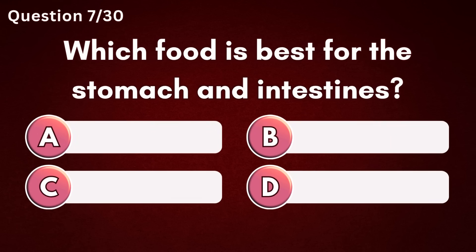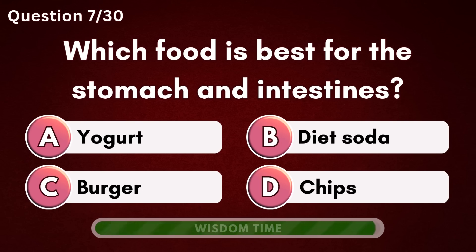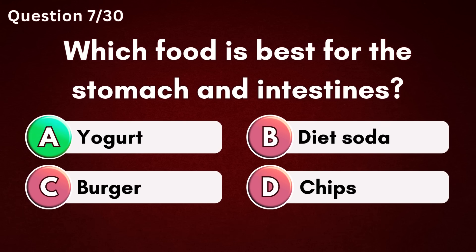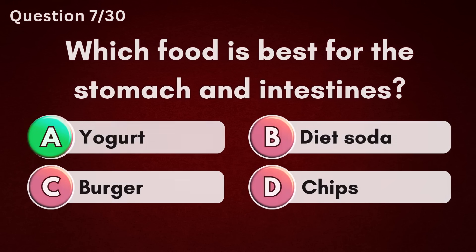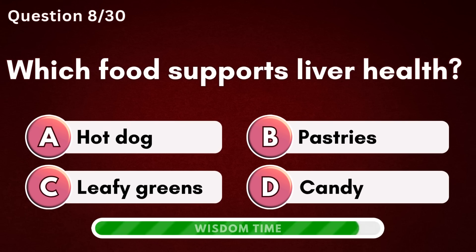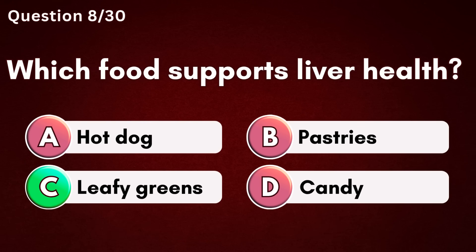Which food is best for the stomach and intestines? Answer A – Yogurt. Which food supports liver health? Answer C – Leafy greens.